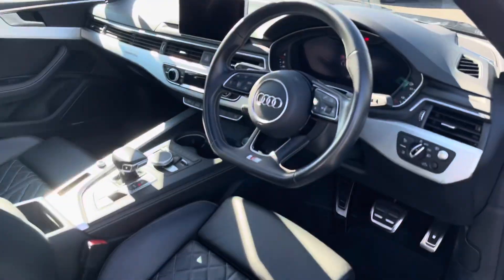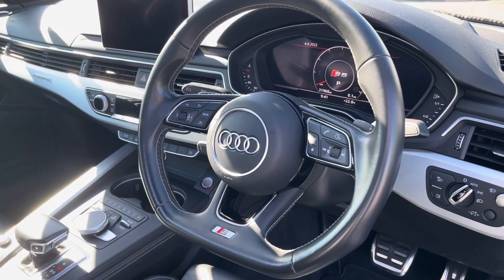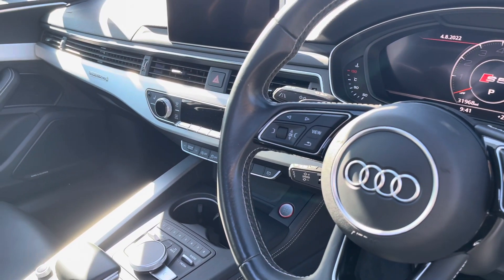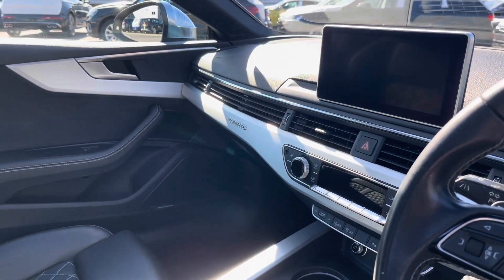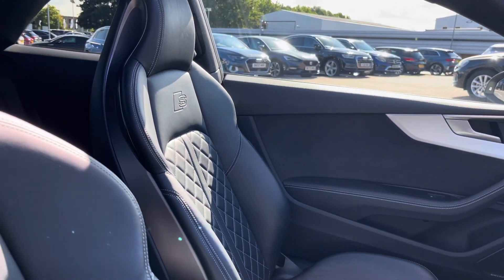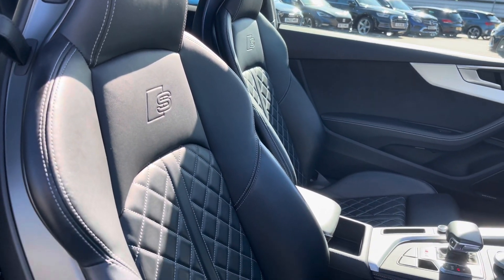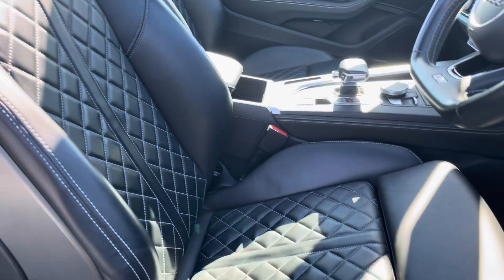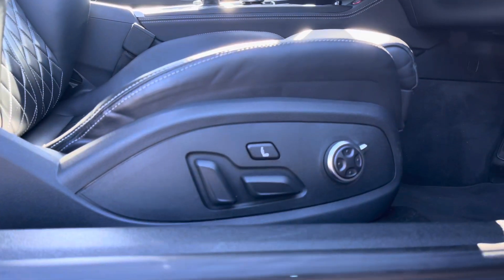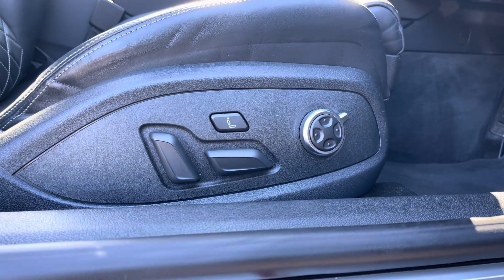Moving on to the front of the interior, you have the stunning leather three-spoke multifunctioning steering wheel with the S badging and the beautiful inlays throughout, as well as the Alcantara on the door cards. Moving on to the front seats, we have the full fine Nappa leather seats with the S embossed and the comfortable armrest in the centre with storage underneath. The front seats are electronically adjustable with four-way lumbar support, as well as a massage feature.